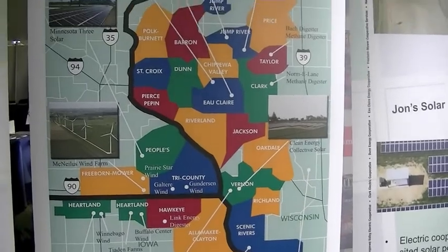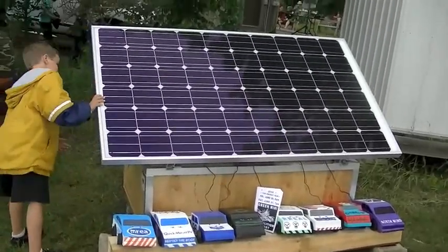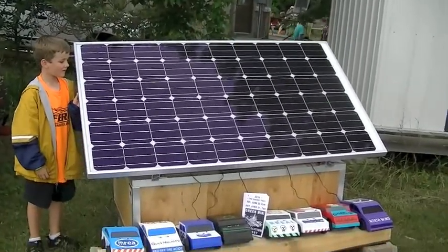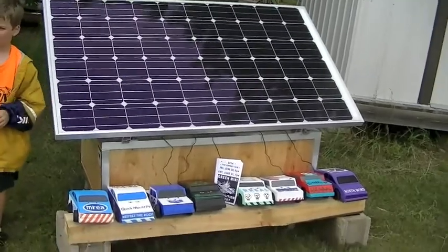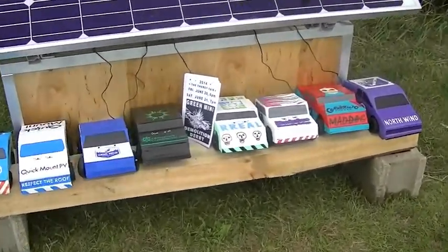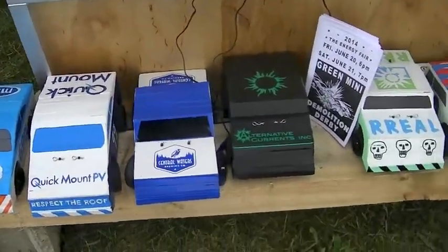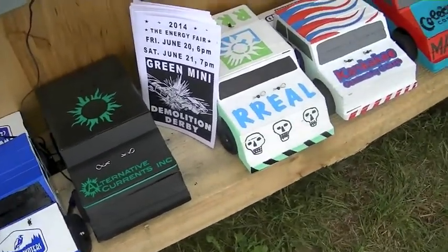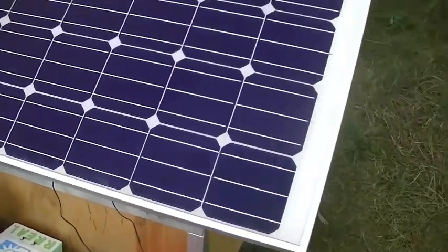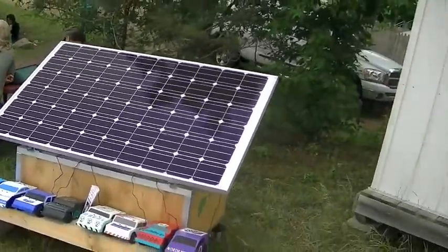Another great project put on by the Midwest Renewable Energy Fair is this community project whereby kids get to build their own solar powered cars. They are charged by a solar panel, and then they are raced. The kids who built the cars receive prizes like trophies and cash money. It's a pretty good deal for everyone and lots of great fun.